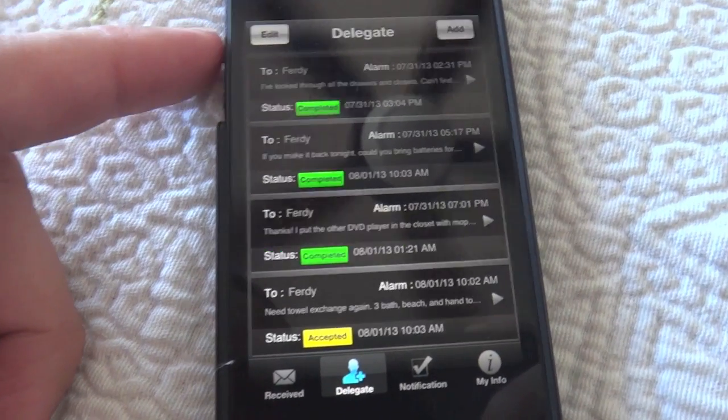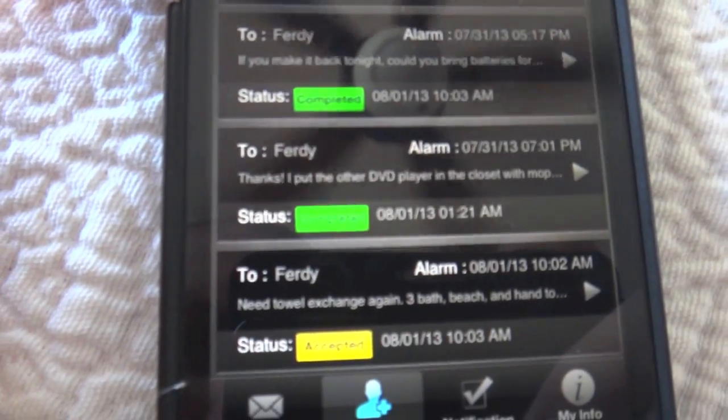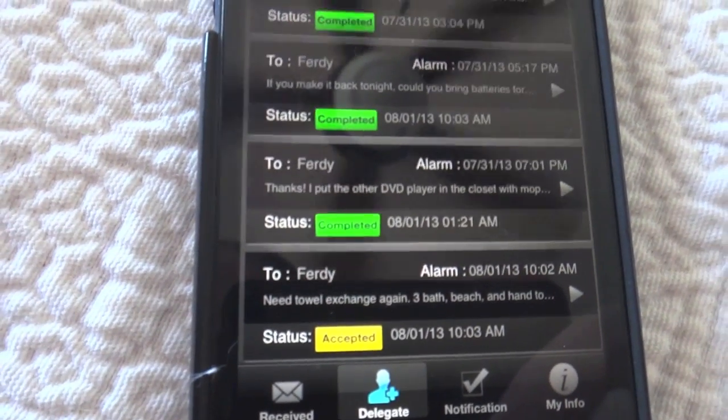They use their own custom app that you can delegate tasks with. Say you need more towels, groceries, directions, a pizza ordered — anything. They'll take care of it usually in less than an hour.